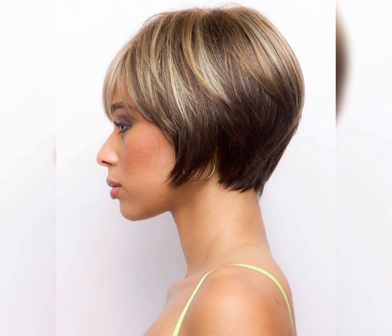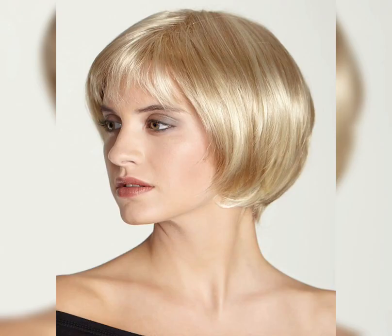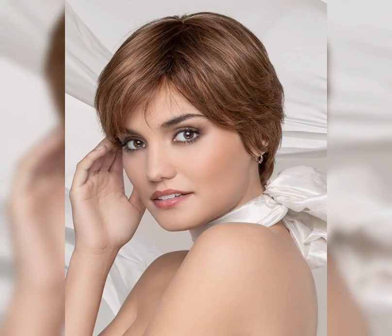On this channel, we will see all the latest new hair cutting ideas and hair styling ideas. Please watch my videos till the end and subscribe to my YouTube channel. If you are a fashion lover looking for hair cutting and styling ideas, this is the place for you. Please subscribe and press the bell icon to get all notifications of my latest videos. Thanks for watching, subscribing, and for your beautiful comments!